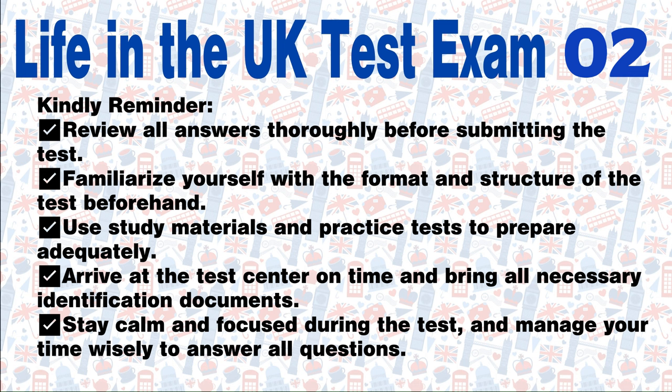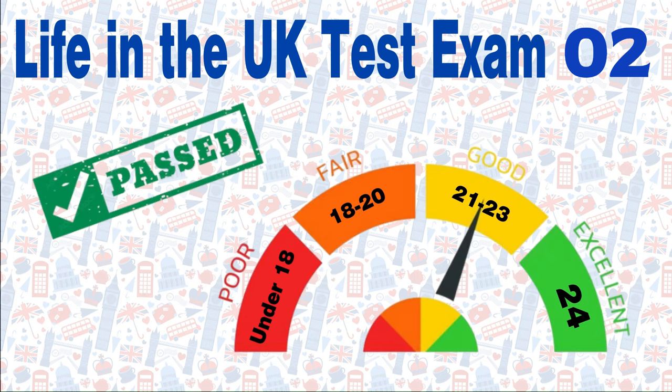Kindly reminder: Review all answers thoroughly before submitting the test. Familiarize yourself with the format and structure of the test beforehand. Use study materials and practice tests to prepare adequately. Arrive at the test centre on time and bring all necessary identification documents. Stay calm and focused during the test, and manage your time wisely to answer all questions. You can pass the Life in the UK test with a score of 18 or higher out of 24 questions. Let's try another Life in the UK test exam. Good luck.